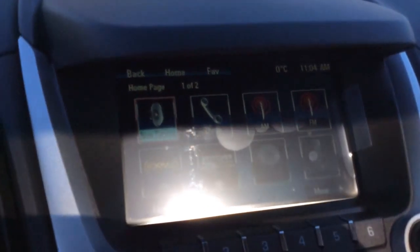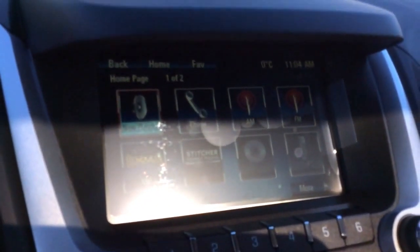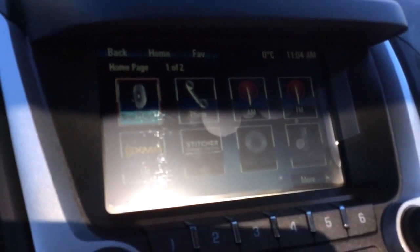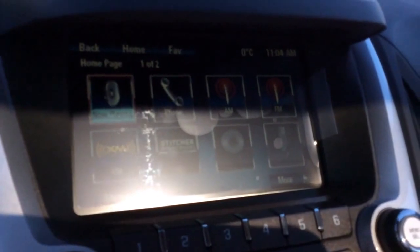On the dashboard here you find your MyLink touch screen interface on the seven-inch screen. You'll get a free three months of Sirius XM satellite radio. You can also listen to your music through the CD player. You can plug in one of your devices to the USB port or auxiliary port, and you can also stream your music wirelessly by pairing it up through Bluetooth.